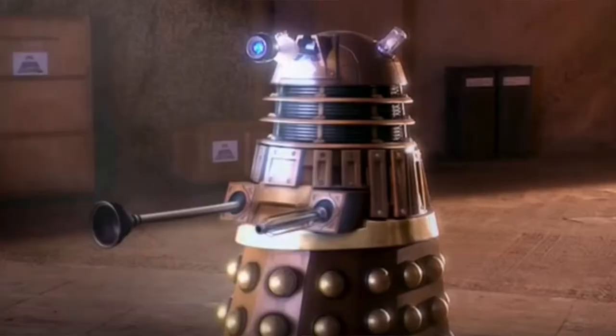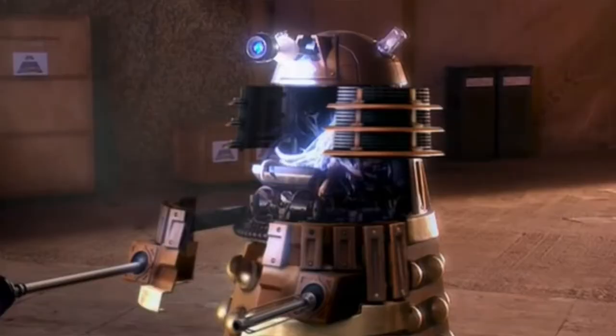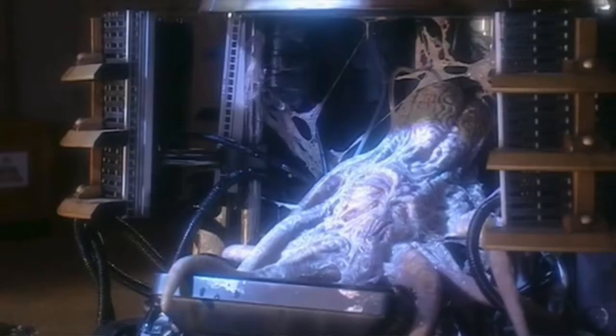So you may be thinking, why did we choose to look at a Dalek? They're a robot, after all. Well, not quite. The War Doctor describes Daleks as not robots, but savage, incredibly intelligent, living, breathing creatures housed inside a war tank.